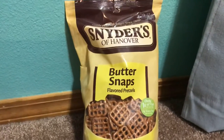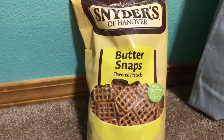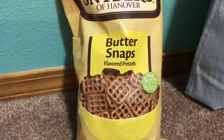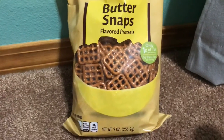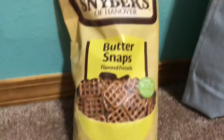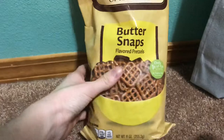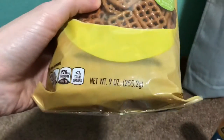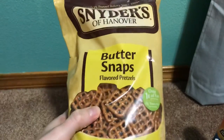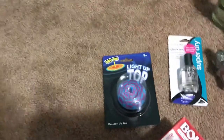Right now they also have Niders pretzels — I've actually never tried this butter snaps flavor, I usually just get the original salted pretzels, so that's gonna be a nice try-out. It's a pretty decent bag too — it's nine ounces — so that'll be a good try-out. And then I have a couple of toys here.